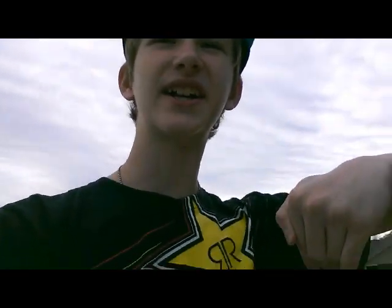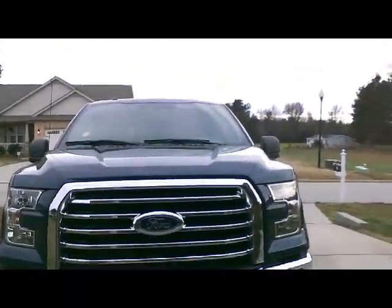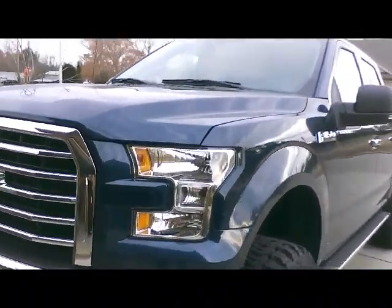I'm going to go ahead and show you what this thing looks like. It's a monster — it's a beast. Like, this thing is... The lighting might not be as good, but whatever. Here it is. Just go ahead and take a long look. It's beautiful.